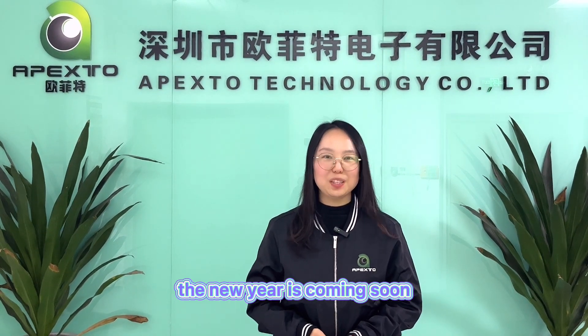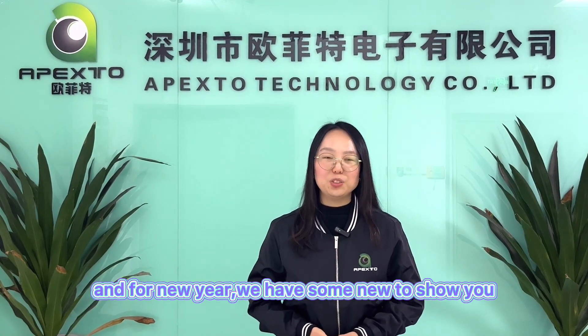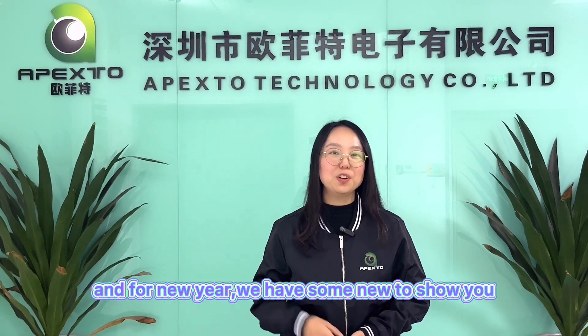Hi guys, this is Mimis from MyPack2. Nice to meet you. The new year is coming soon. Hope you and your loved ones are all good, healthy, good luck and good cheer. And for the new year, we have some new things to show you. Follow me please.